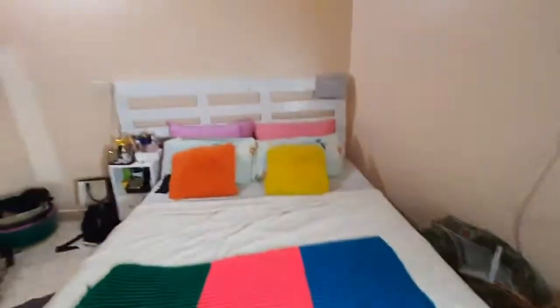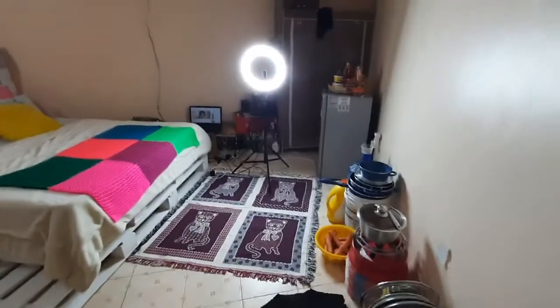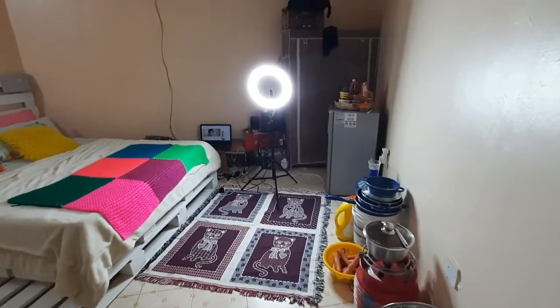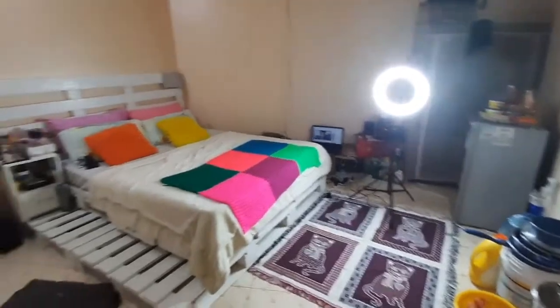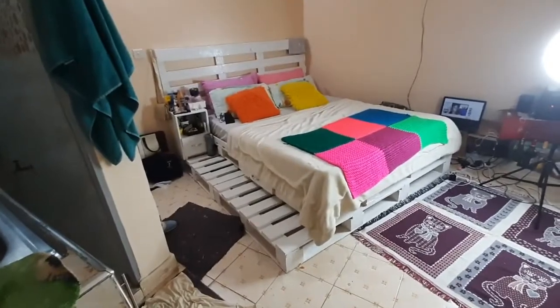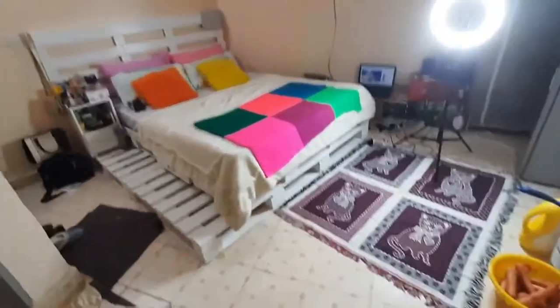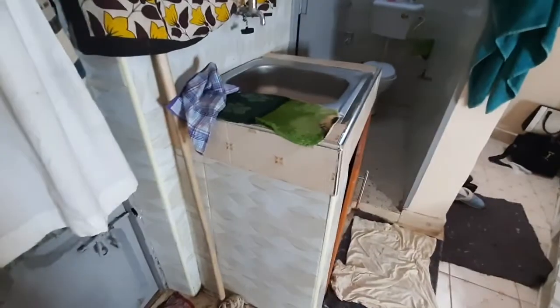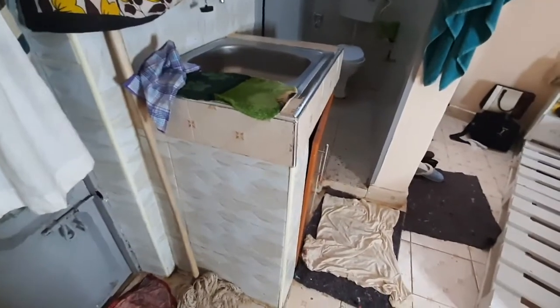I wanted to put something different here but I just decided to put this. This is the view of the full house — it's quite small. The shape of the house is kind of like a trapezium. I'm living on the ground floor and I love it here because in most places the ground floor is always kind of wet, but here the ground floor is not wet.